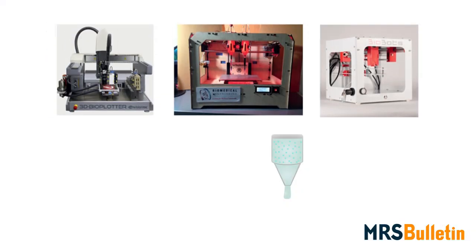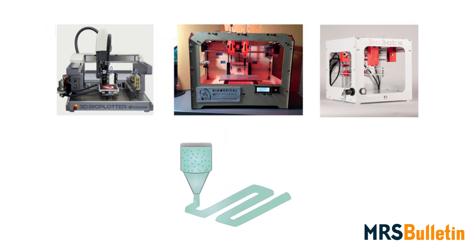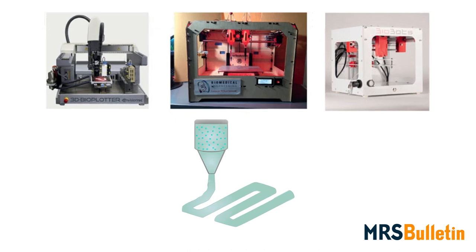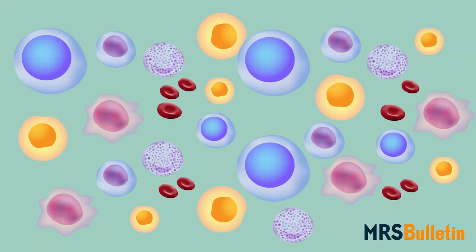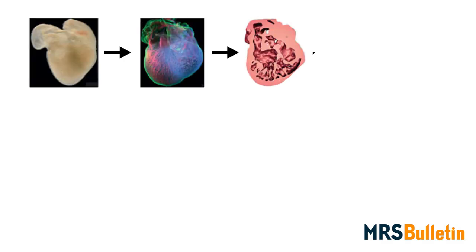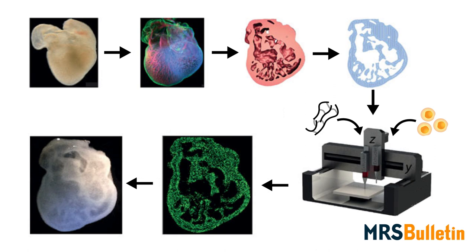Bioprinting experts must therefore ensure that the inside of their devices and, more importantly, the inks that they print with provide a bio-friendly environment. For material scientists, the issue represents an important design problem — giving liquid-loving cells a happy home while making implants strong enough to keep their shape once in the body.